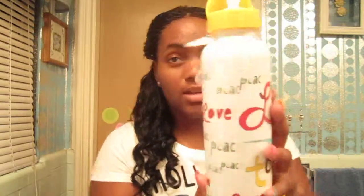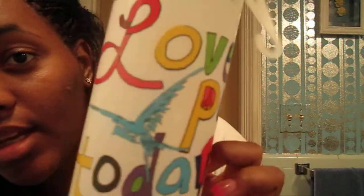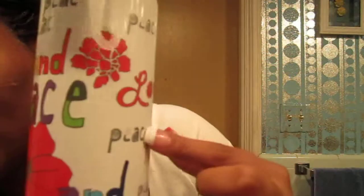The other thing I got from Old Navy was this little water bottle tin can type thing - it was five dollars too. So that's ten dollars total and I got 10% off. It says 'Love, Peace, Today and Tomorrow' on it. I think it's a cute little tin thing. So that's Old Navy - the shirt and this tin.